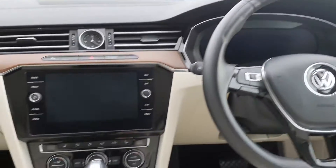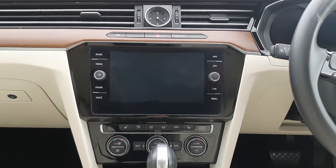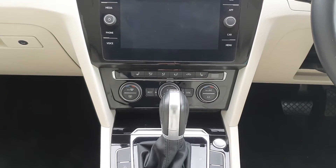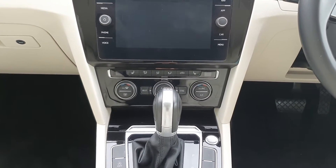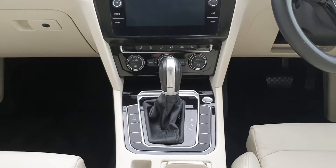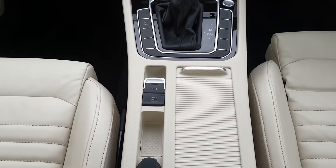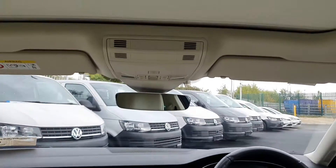We have a digital dash, a touchscreen stereo with satellite navigation and Apple CarPlay, dual zone climate control, and as you can see we do have heated leather seats with a full leather interior. We've also got an automatic gearbox and an electronic handbrake with auto hold, and above you have your sunroof.